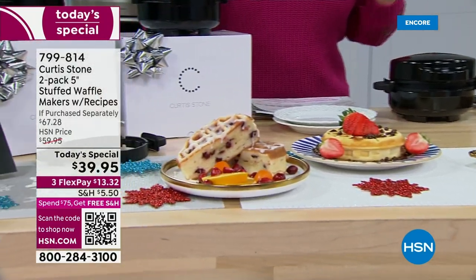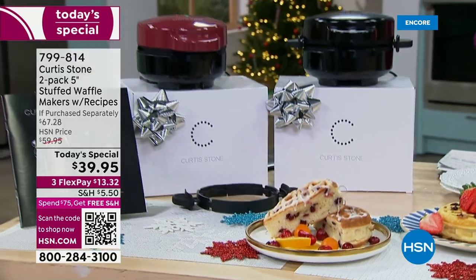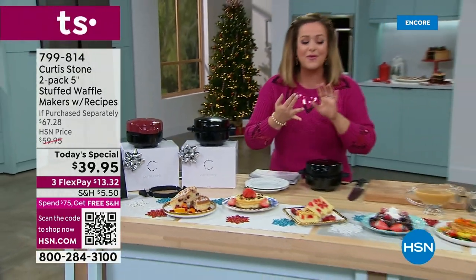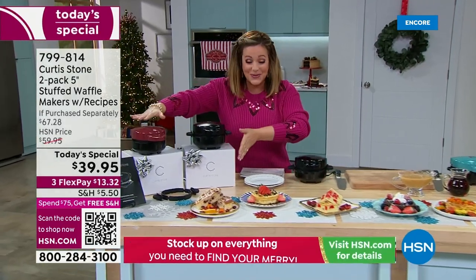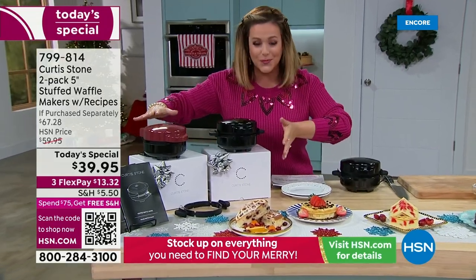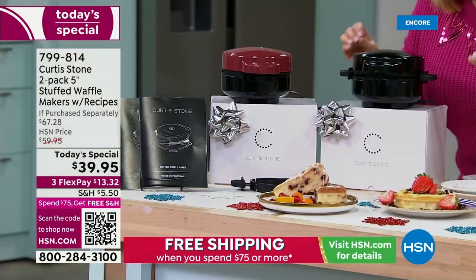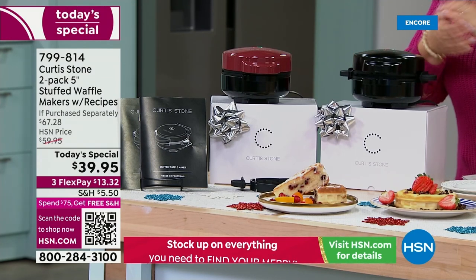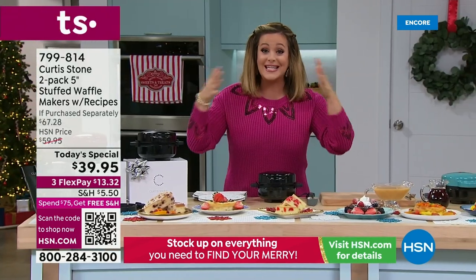This is a stuffed waffle maker. Imagine being able to get creative with all of the batters and the fillings. You're getting not one stuffed waffle maker but two, and they're individually boxed. So these are two complete $20 gifts. We're less than $40 today — $39.95. If you want to put it on a debit or credit card, that's $13 and change to get it home.